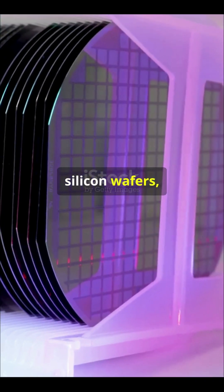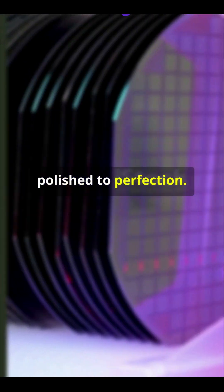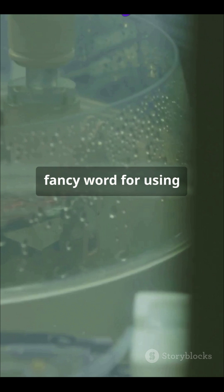It all starts with silicon wafers, sliced from pure silicon crystals and polished to perfection. Then comes photolithography, a fancy word for using light to etch intricate patterns onto the wafer.